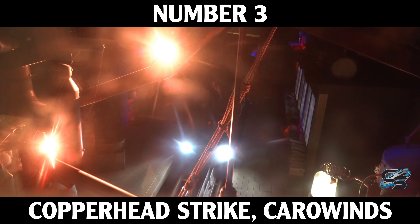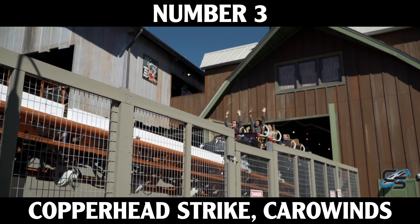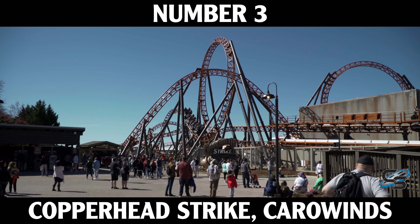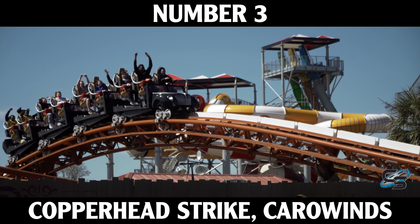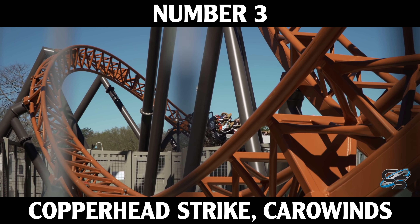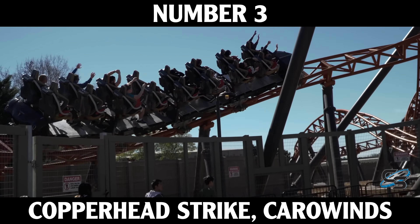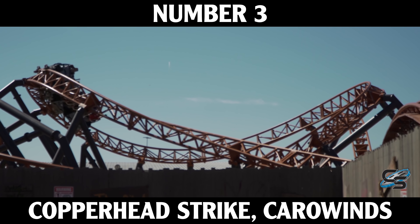Now we've made it to the top three. At number three we have Copperhead Strike at Carowinds. Mack's presence in the U.S. for big roller coasters is fairly limited — this was the latest and greatest attraction they built in America, and it's really the only one of its kind in this part of the world. It was a perfect attraction for Carowinds. A lot of people drew comparisons to Maverick. Copperhead Strike has a lot of focus on hang time but also features some really great airtime moments. The park went above and beyond with theming — some of the best theming we've seen in the chain.